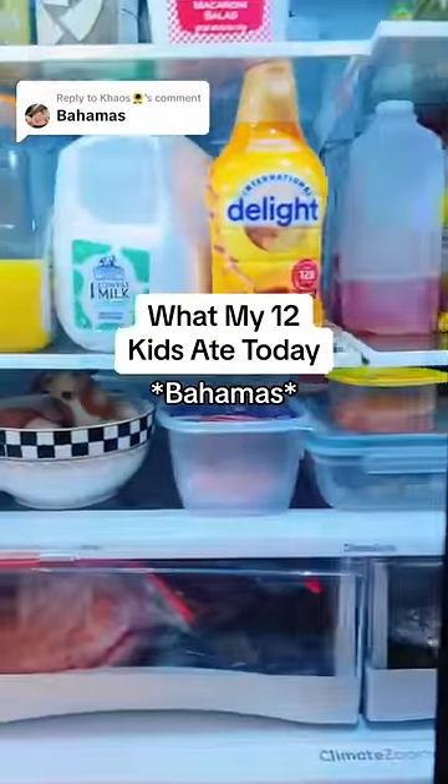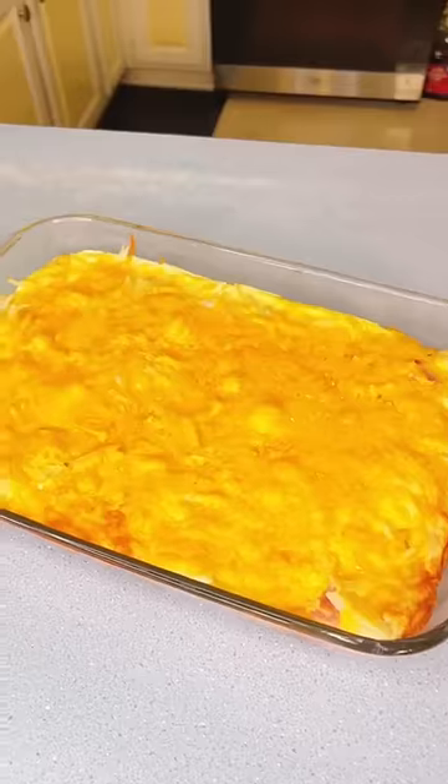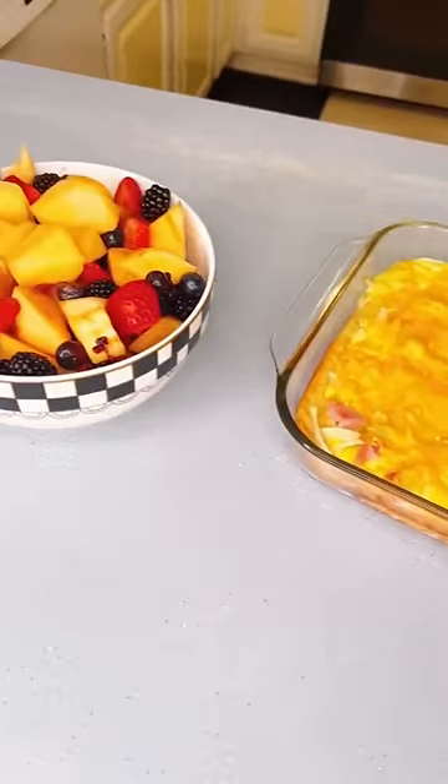Here's what my 12 kids ate today. For breakfast, I made hash brown casserole with fresh fruit.